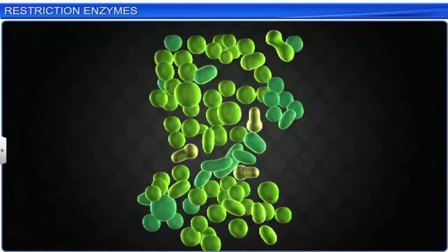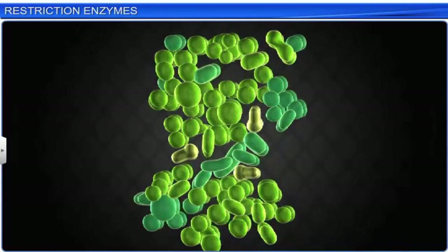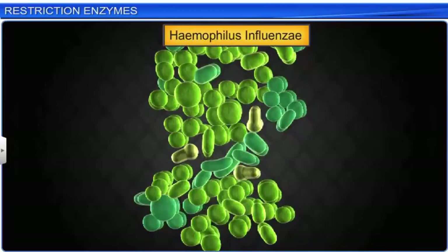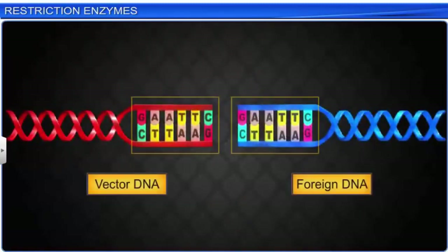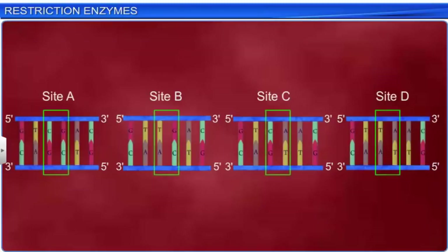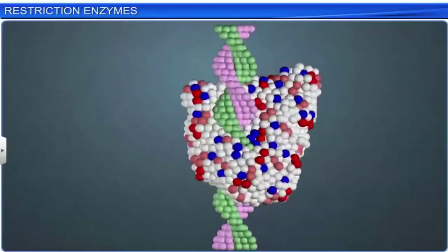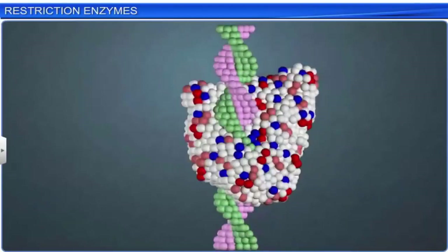Thereafter, in 1968, scientists H. O. Smith, K. W. Wilcox, and T. J. Kelly, while working on Haemophilus influenzae, isolated an enzyme called HIND2. HIND2 was the first restriction endonuclease whose functioning depended on a specific DNA nucleotide sequence. It was observed that HIND2 always cut DNA molecules at a particular point by recognizing the position of the six base pairs. Therefore, the specific base sequence is also known as the recognition sequence for HIND2. Today, more than 900 restriction enzymes have been isolated from around 230 strains of bacteria, each of which recognizes different recognition sequences.